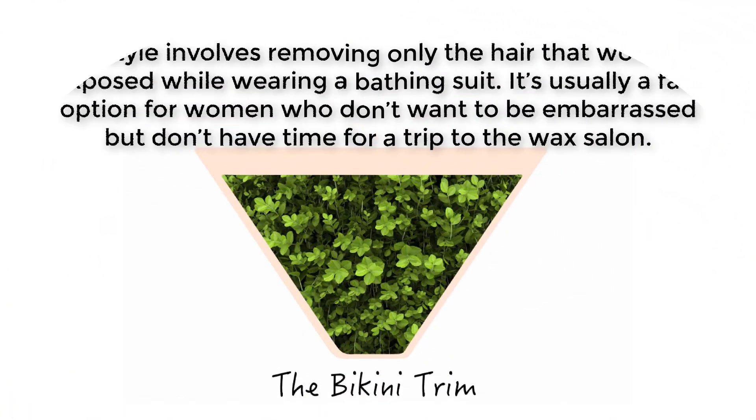This style involves removing only the hair that would be exposed while wearing a bathing suit. It's usually a fast option for women who don't want to be embarrassed but don't have time for a trip to the wax salon.